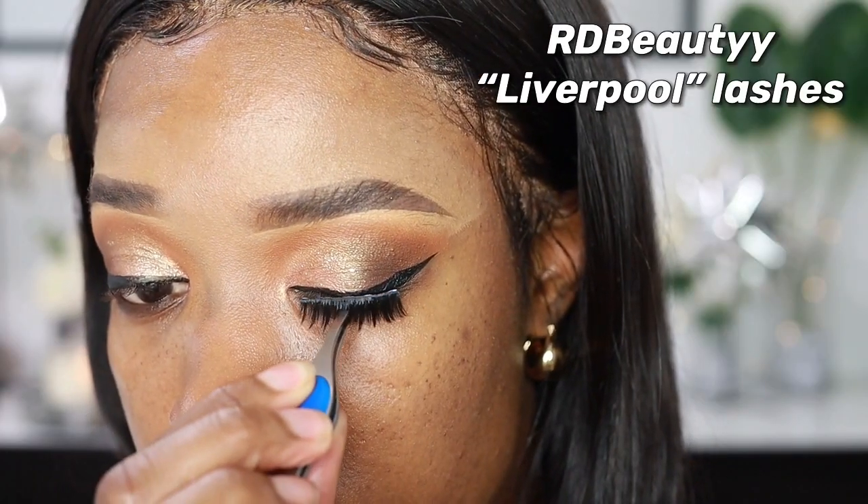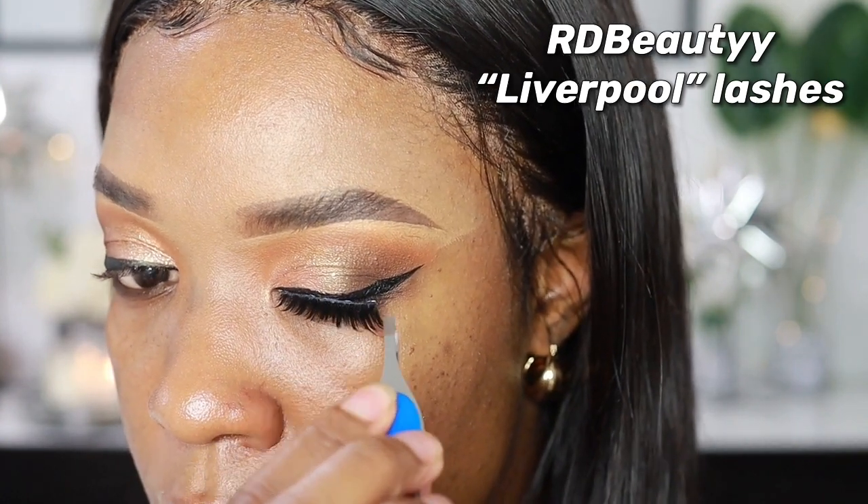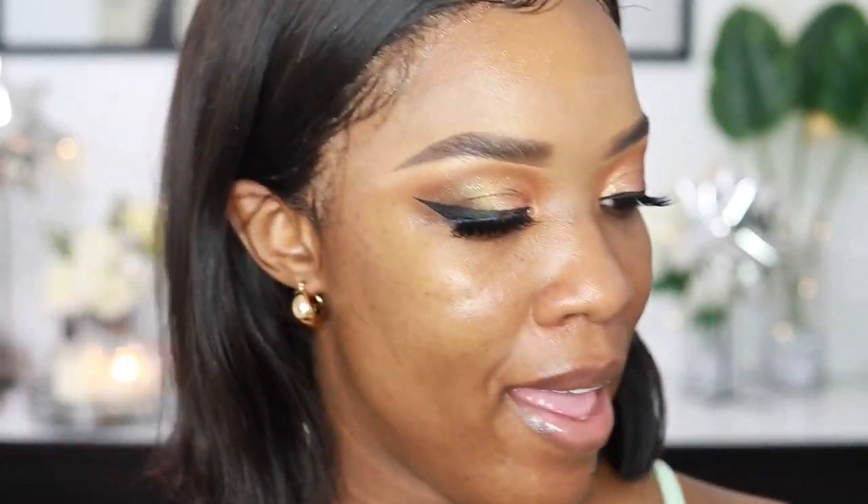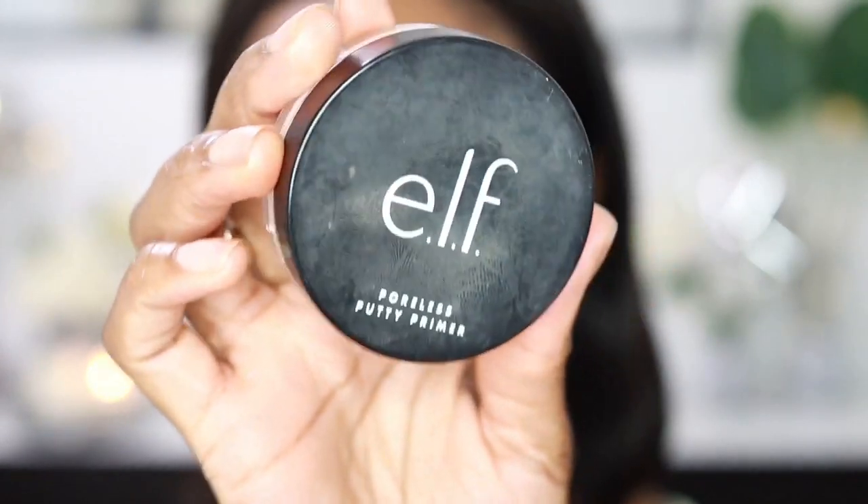The lashes I'm using today are from RD Beauty in the style Liverpool. I use RD Beauty lashes a lot — I used to use them on my channel and now I use them on my clients because I love how affordable they are. My lashes are on now and I really like my eyes. I brought my shadow a little bit higher today, and because the lashes and liner are a little bold, I want you guys to be able to see the gold. Now I'm moving on to my face — I'm priming with the ELF Putty Primer, the original one.